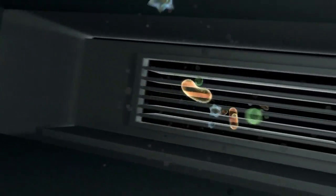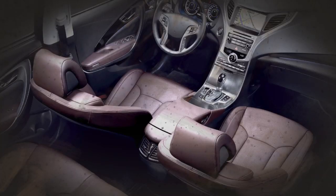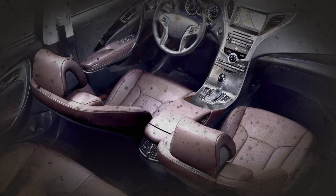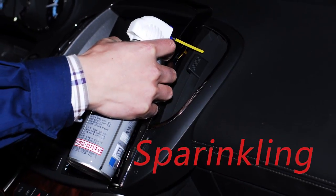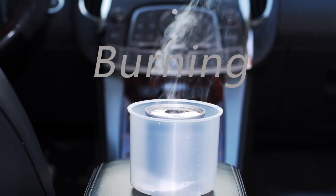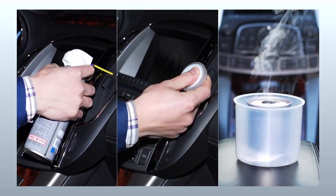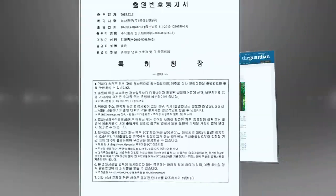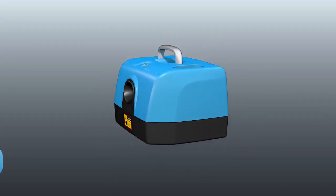A foul odor from the air-conditioned breeze — harmful bacteria and mold formed everywhere inside a car are contaminating the cabin. To get rid of all the loathsome germs and odors, we have been sprinkling, patching, and using all kinds of products, but the odors and contaminations do not disappear.